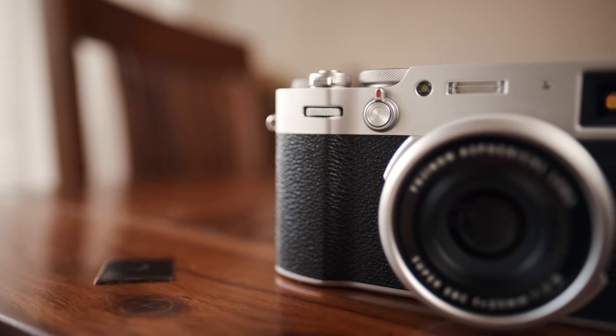Before we go any further, let's talk about some things I've seen other people discuss a lot when comparing these two cameras, that I personally think aren't actually that relevant when making a decision between the two. If you're only interested in specific aspects of this comparison, feel free to use the timestamps in the description. The two things I think aren't as important as people make them out to be are: one, the form factor, and two, the focal length.